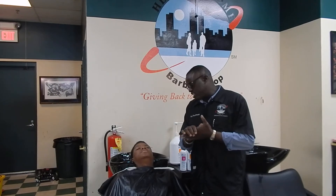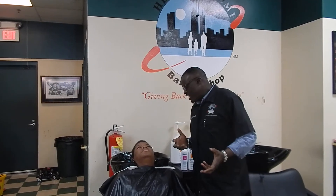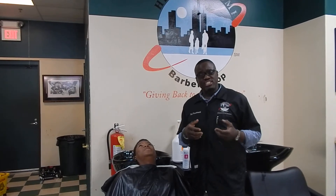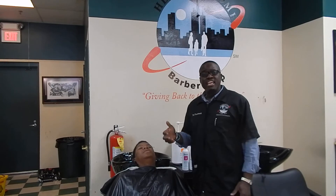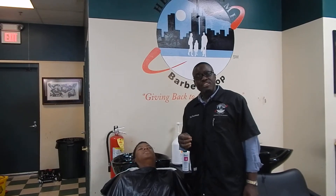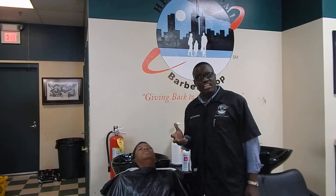I offer this service to all my clients as an additional charge of $5. But again, it's a part of the service. We're doing quality cuts, and again, it's more than just a cut — it's an experience.